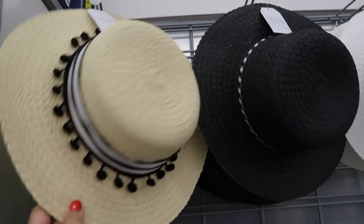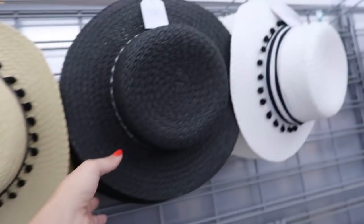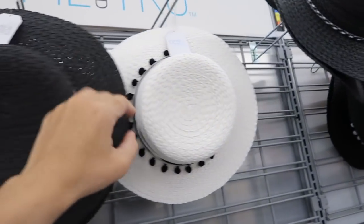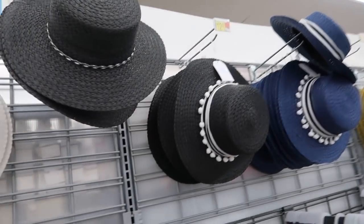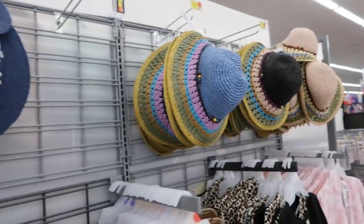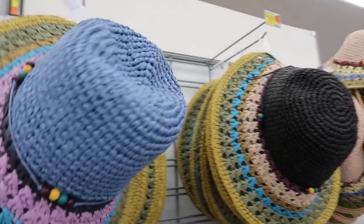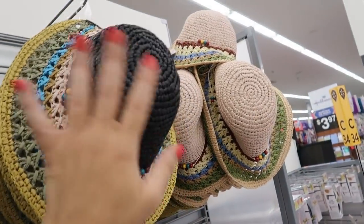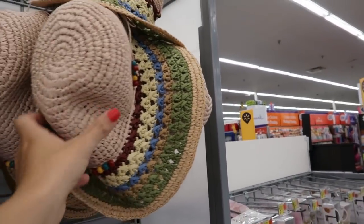I'm seeing new fun hats from Time and True for $12.97. There's a straw with little pom-poms, a black straw with black and white macrame string, white with black and white pom-poms, navy blue with black and white, and black with pom-poms. They also have fold-up bucket hats for $16.97 in a print, black, plum, pink, baby pink with brown, blue, and olive — so many bathing suits would match.